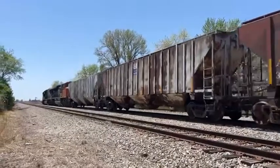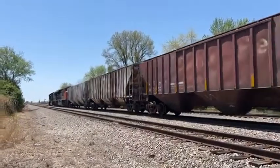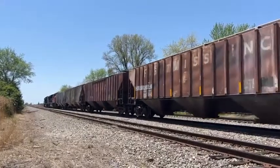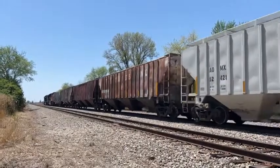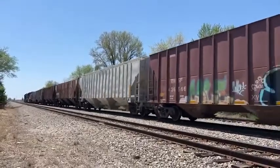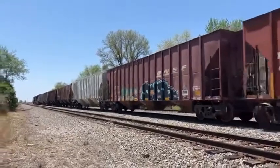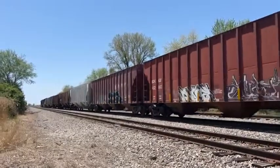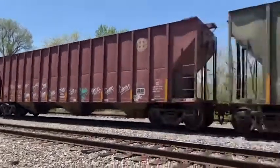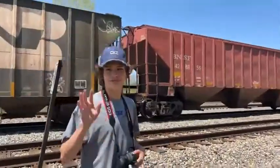We're on the Centralia subdivision in Centralia, Illinois. This is a daily train that runs between Centralia and Gary, Indiana — from Gary, Indiana to Centralia, Illinois. Trackside with fellow railfan Cooper Smith.